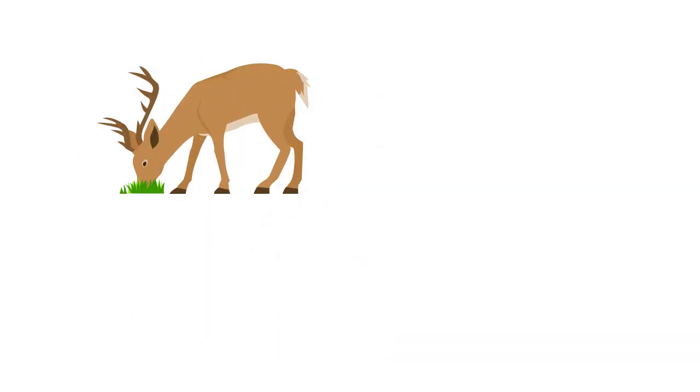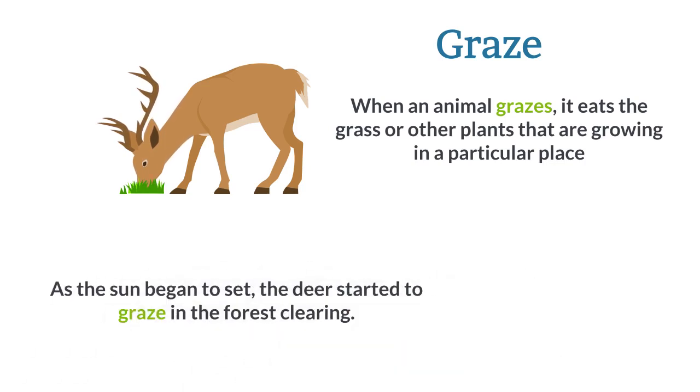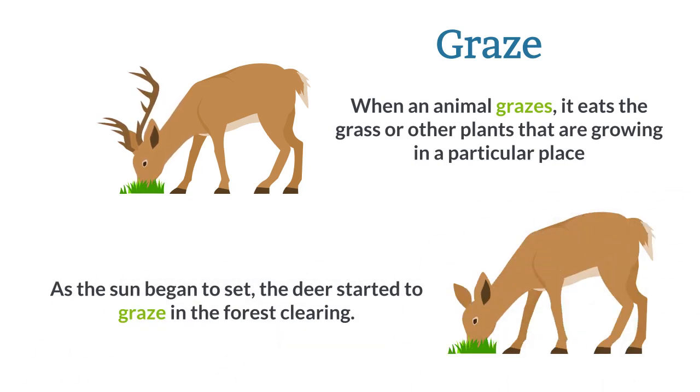Graze. When an animal grazes, it eats the grass or other plants that are growing in a particular place. As the sun began to set, the deer started to graze in the forest clearing.